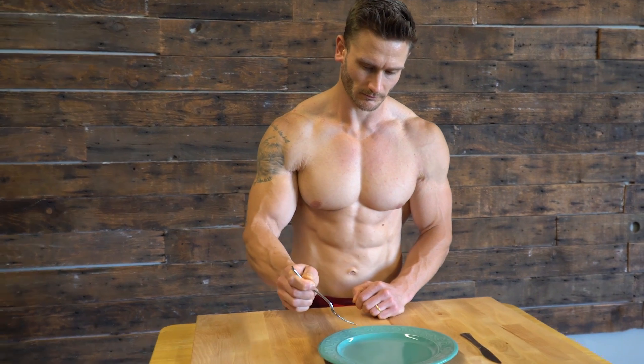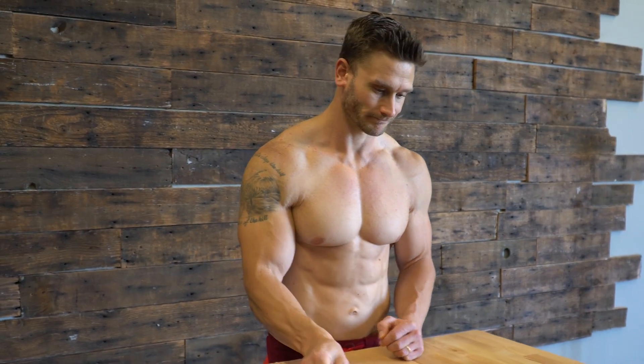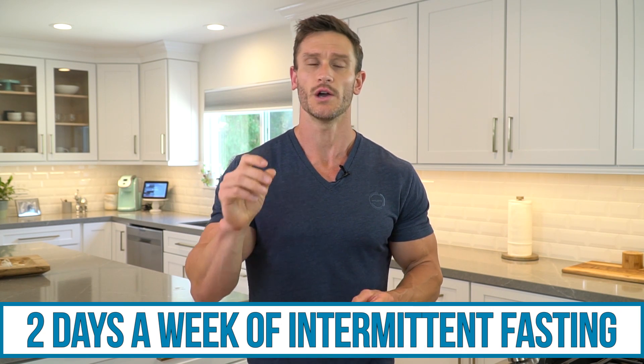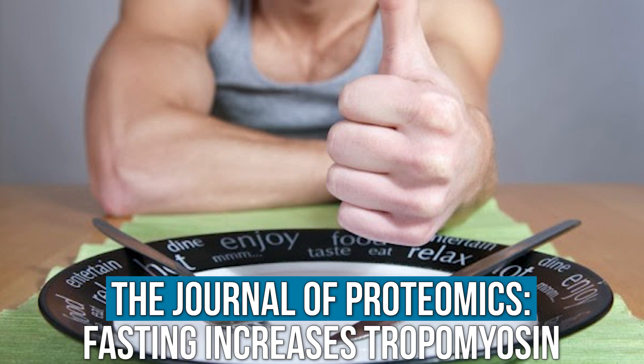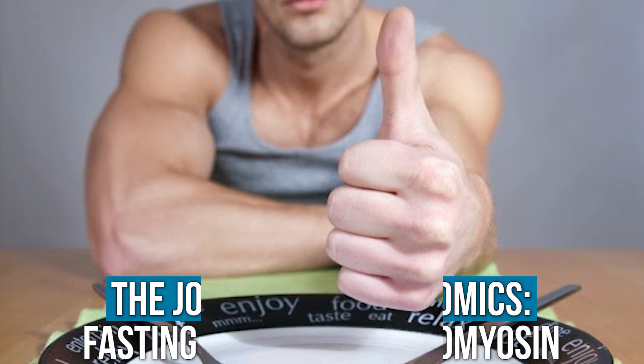Let's jump into the first thing you can practice. You might already follow this channel because you like intermittent fasting. Two days per week of intermittent fasting will make it so that longer term, you utilize carbs better. Oftentimes we think with fasting we're only going to be able to utilize carbohydrates more effectively at the end of a fast — well, that's not the case. The Journal of Proteomics published a study based on the fact that fasting increases something really cool called tropomyosin, particularly TPM3.